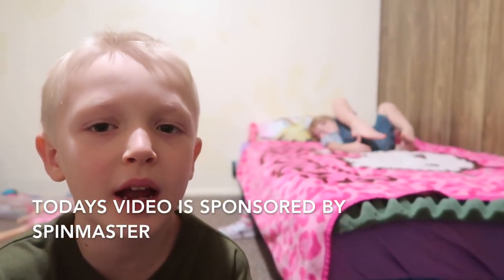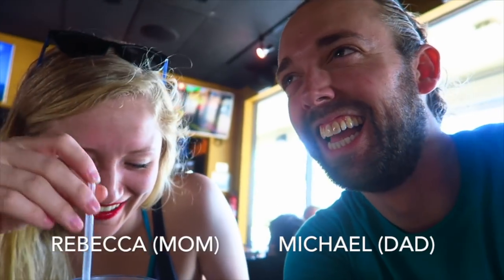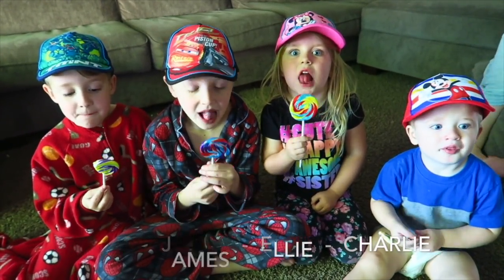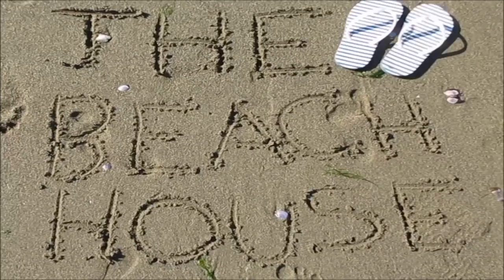Today's video is sponsored by Spin Master. Hey Charlie, come here. I think it's time for a nap. Should we do a story time?